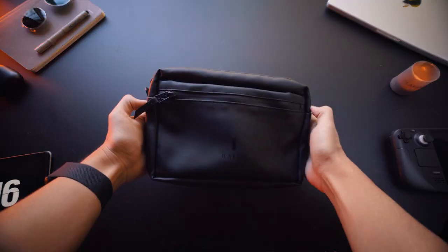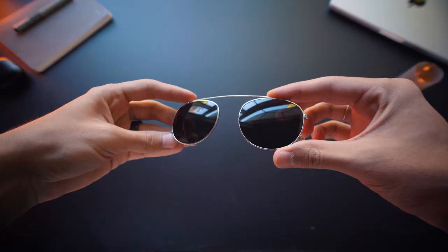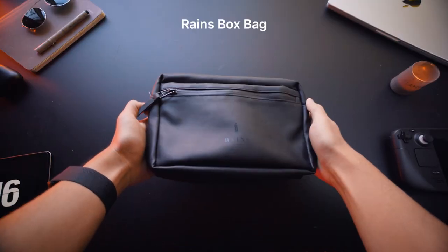Here is my monochrome everyday carry, or in other words, my favorite things I carry with me everywhere. All of my items fit in this sling bag, which is from a company called Rains.